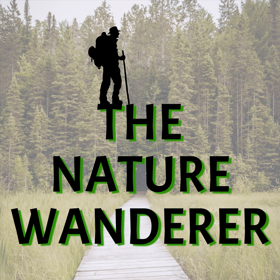Hello friends. I hope you're out wandering through nature, exploring the natural world around you.